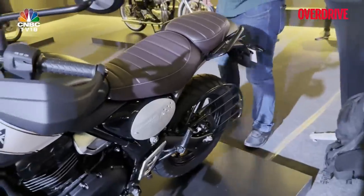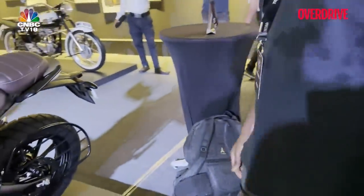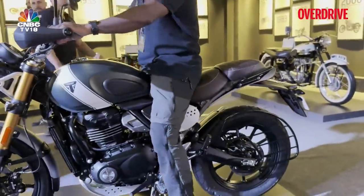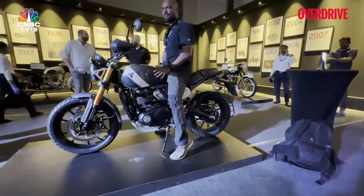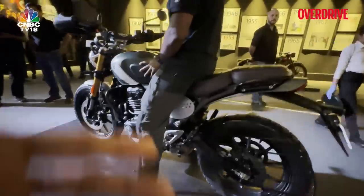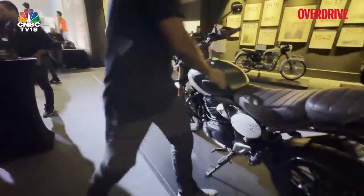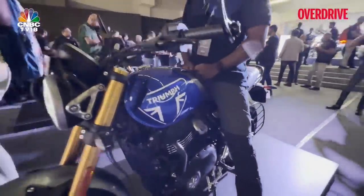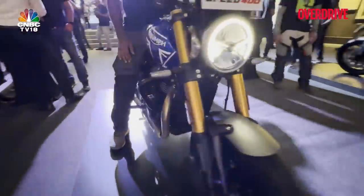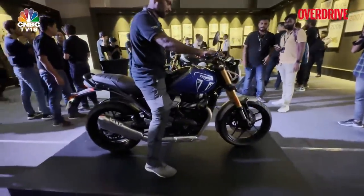Just to give you a perspective — our friend here is 5'10" and he is still tiptoeing a little bit on the Scrambler. But when he moves to the Speed 400, he is able to flat-foot easily. That is what the 790mm seat height does for you. For reference, he is 5'10". Thank you, Kuldeep.